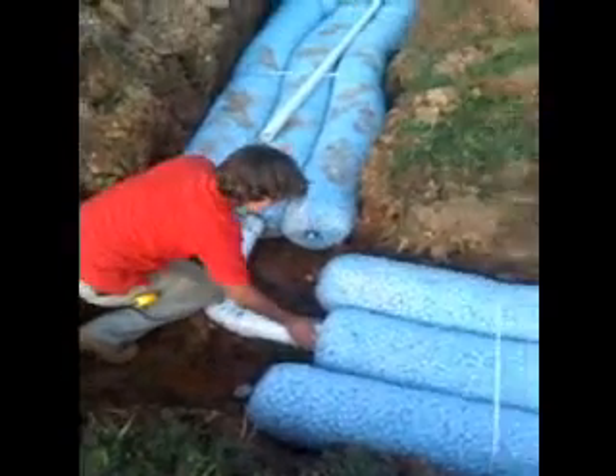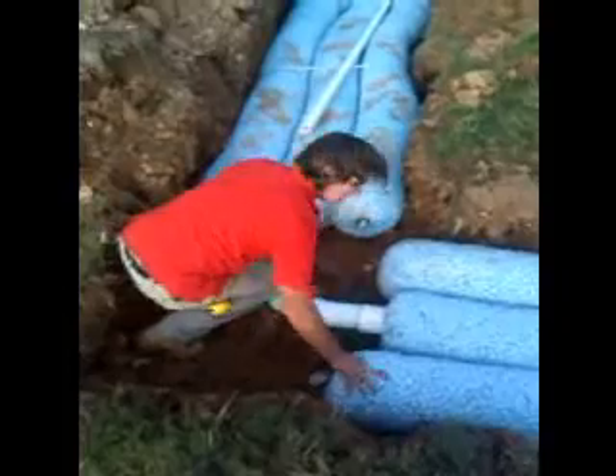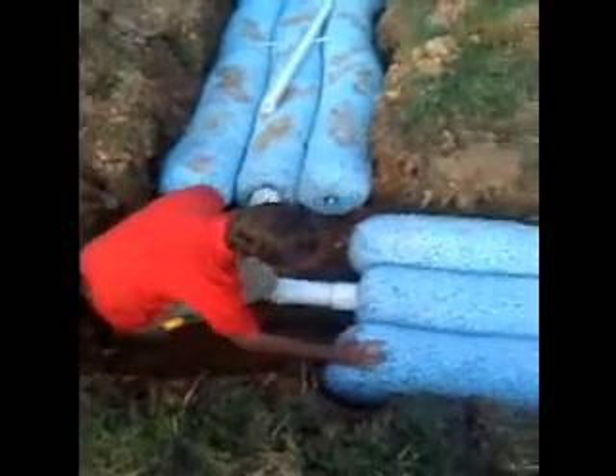Good afternoon. This is Ian with SuperSeptic. What you're seeing here is one of our talented craftsmen, Billy. He's a septic professional.